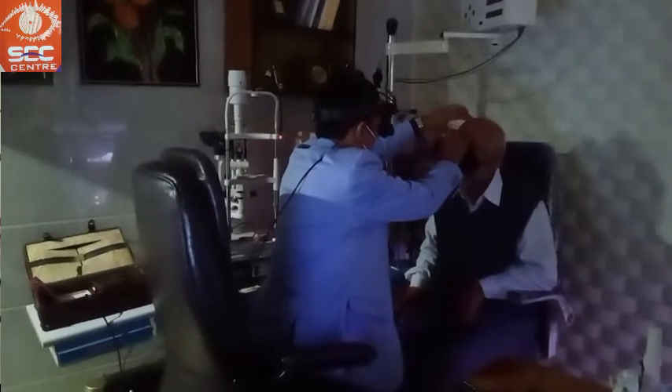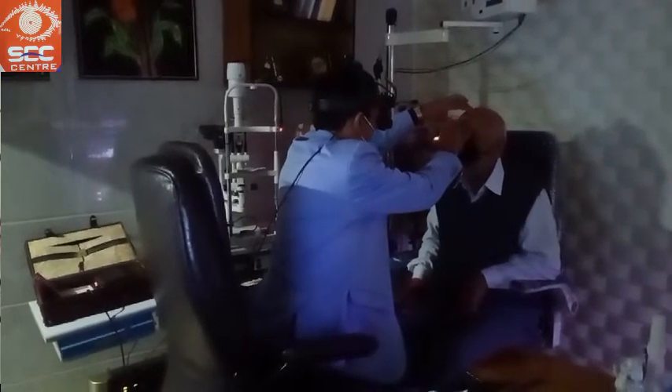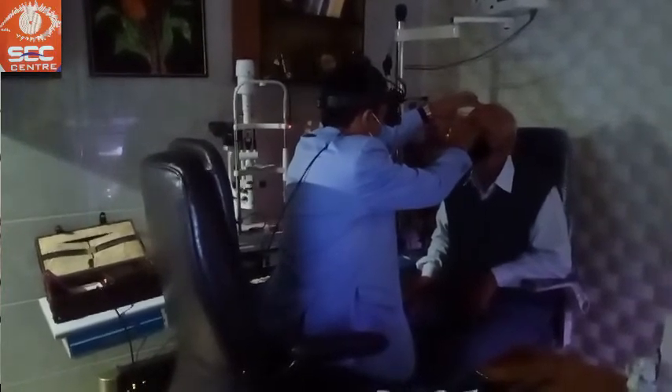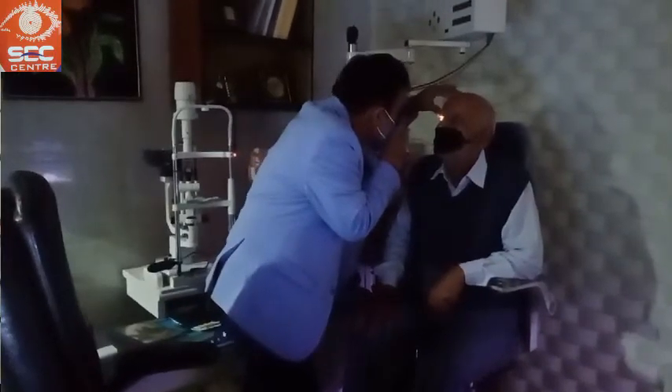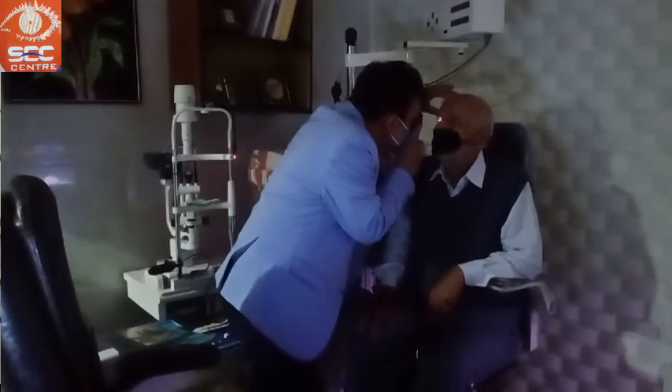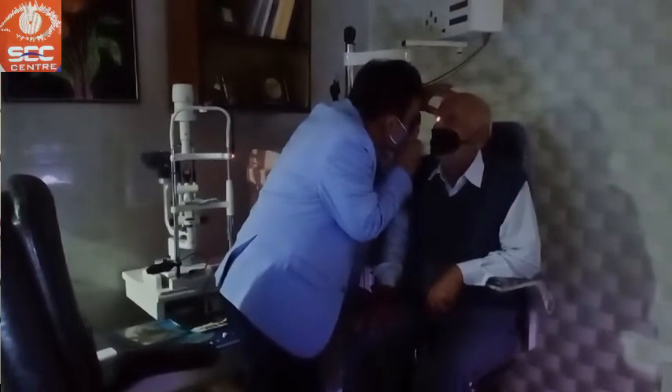Night Blindness में आमतौर पे तो symptom ही इतना strong होता है कि पता चल जाता है। फिर भी Night Blindness के reason को पता करने के लिए कुछ tests करने जरूरी हैं। जिनमें सबसे पहले होता है Direct और Indirect Ophthalmoscopy, जिसमें retina की जांच करते हैं और देखते हैं कि कोई typical retinal changes तो नहीं दिख रहीं। उसके बाद OCT (Ocular Coherence Tomography) और ERG — ये भी important tests हैं Night Blindness के लिए।